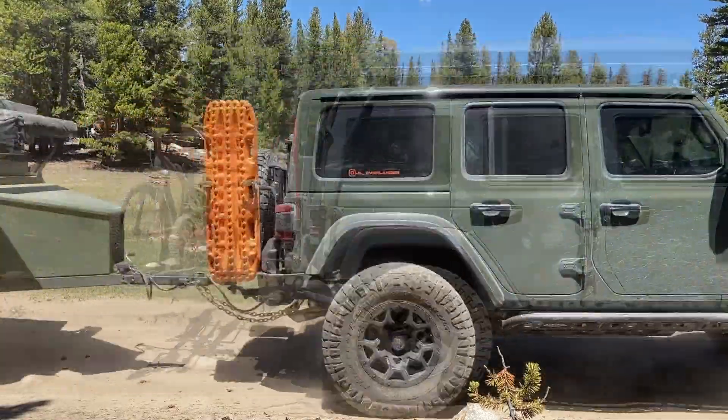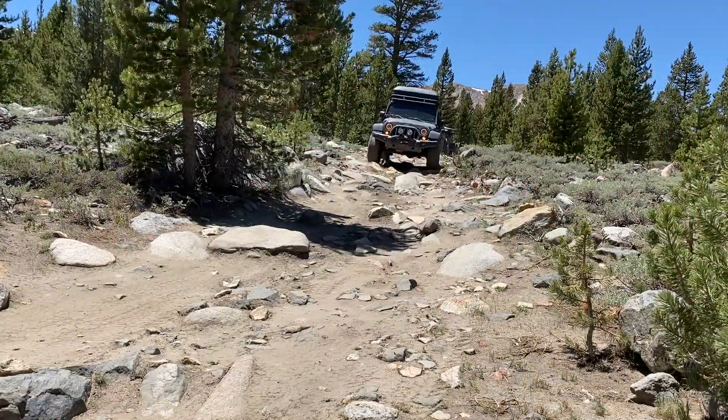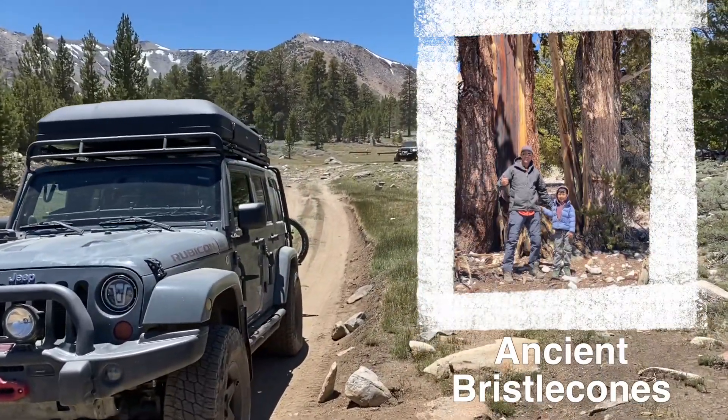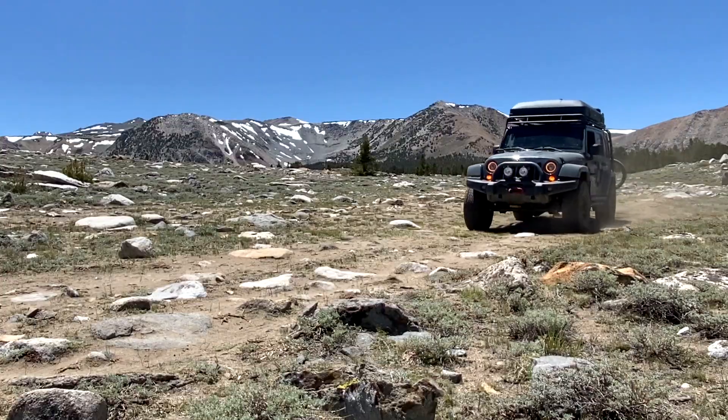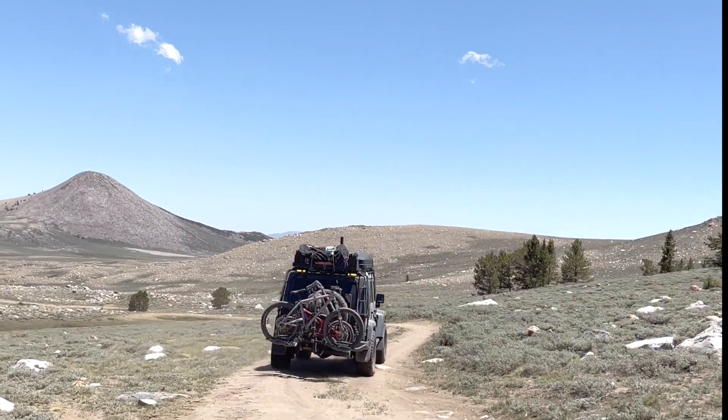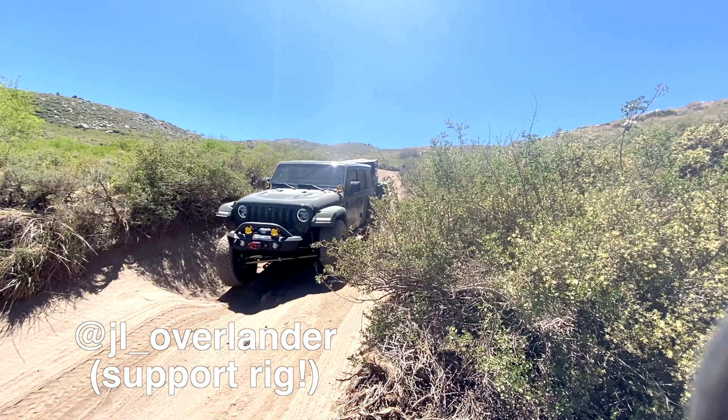We are headed up to the dolomite-covered White Mountains to search for the oldest trees in the world. But first we have to come down off this mountain, get out of Coyote Flats. It'll take us a few hours, and then we'll cross the valley, head up Silver Canyon, and hopefully find some place to camp along the way.